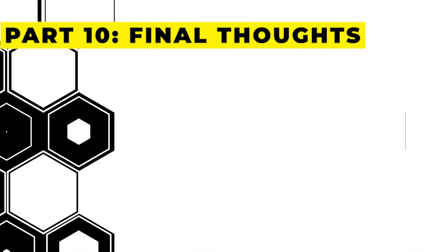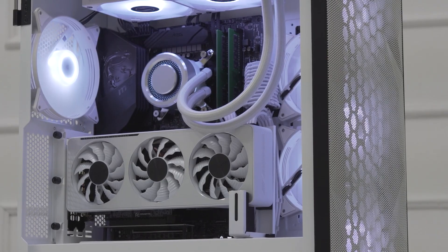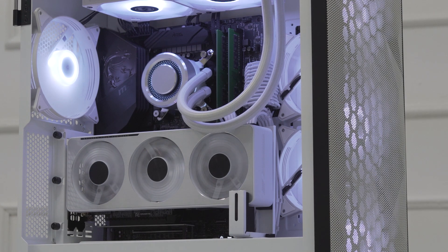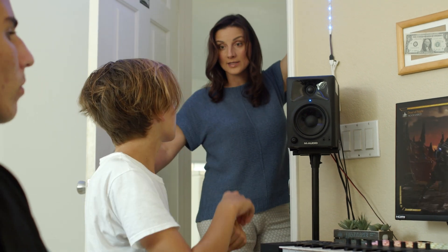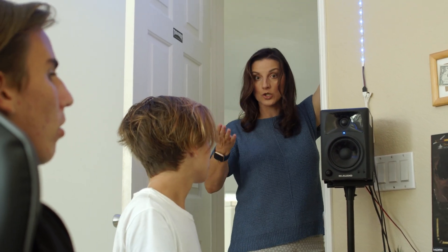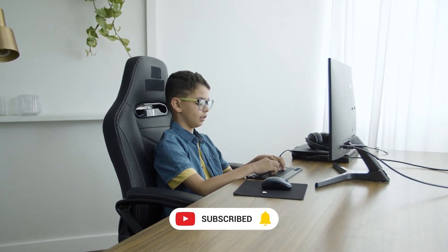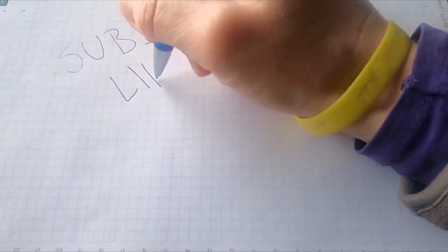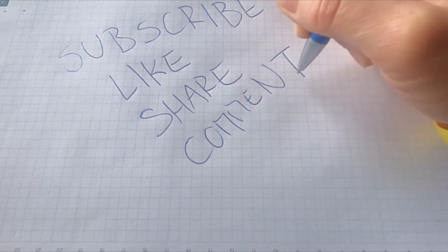Part 10: Final thoughts and benchmarks. And there you have it — a budget-friendly yet powerful build powered by the Intel Core i5-12400. It's a multitasking marvel, a gaming beast, and an all-around performer. Whether you're gaming, streaming, or working on creative projects, this rig won't let you down. If you loved this build and want more PC building content, hit that like button, subscribe, and ring the bell for notifications. Drop your questions and build suggestions in the comments below. Until next time, happy building.